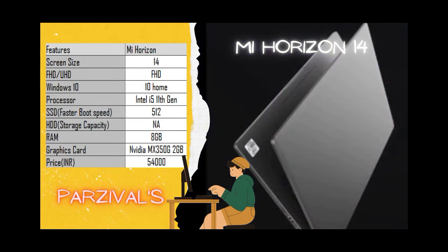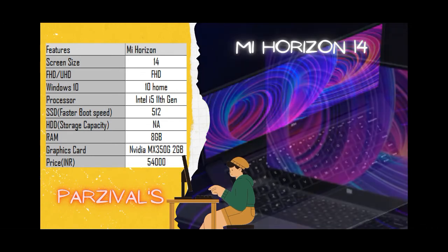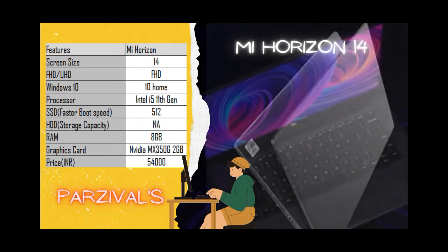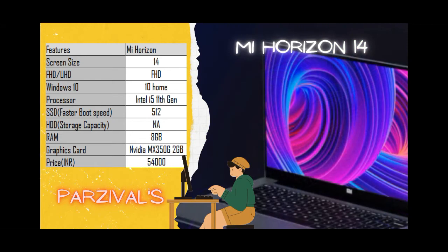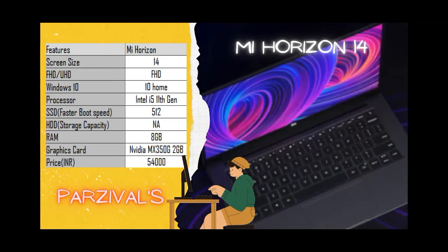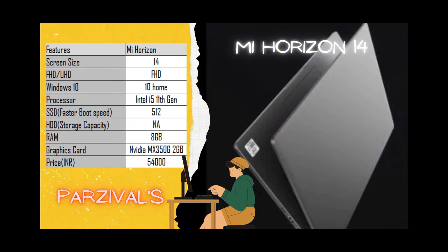The Nvidia GeForce MX350 graphics card is included, making it a good option for photographers, videographers, and beginner-level gamers. Large cooling vents reduce heating during longer sessions. The stereo speakers come with DTS audio processing. Fast charging brings it from 0 to 50% in just 35 minutes. The laptop is very light at just 1.35 kg — the lightest in the series. It is priced at around 54,000 rupees.